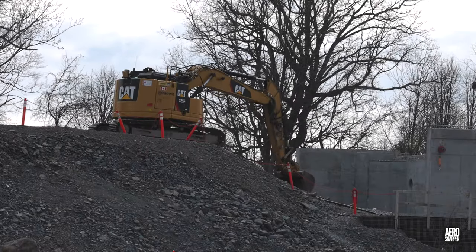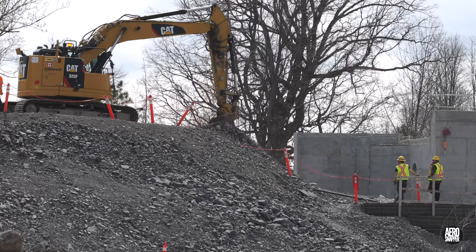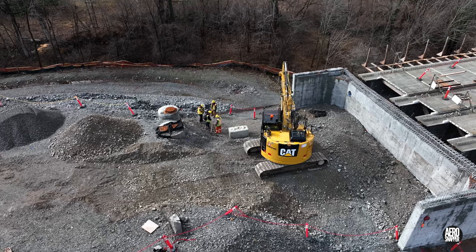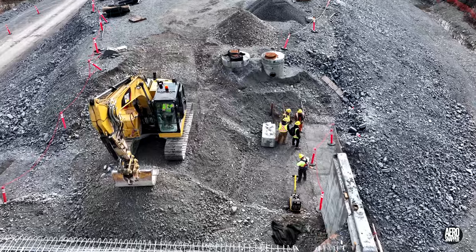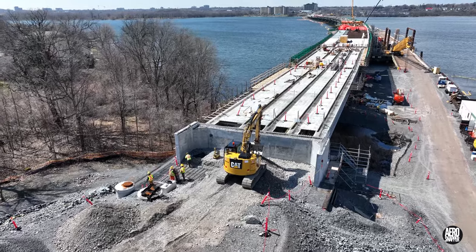At the other end of the bridge, work began to shape the embankment around the east abutment, and later in the week, as backfill began, a team would concentrate on producing the underlay and the installation of the green wall on the south side.